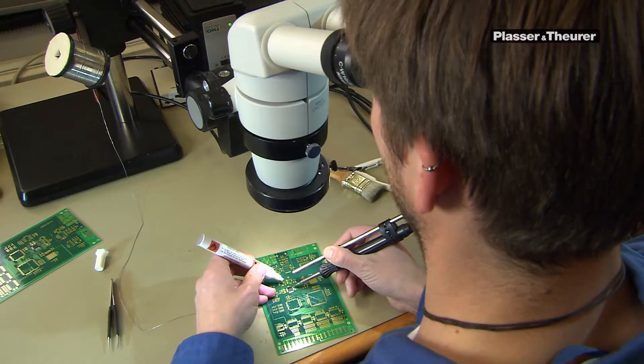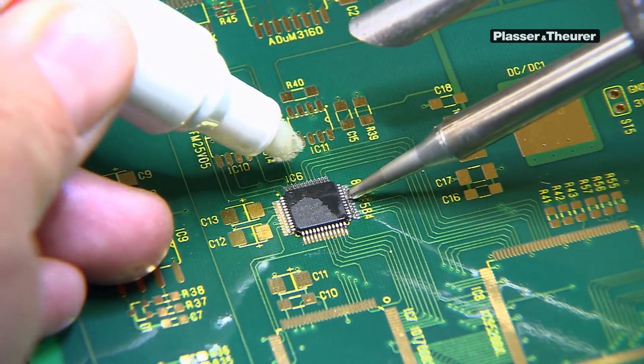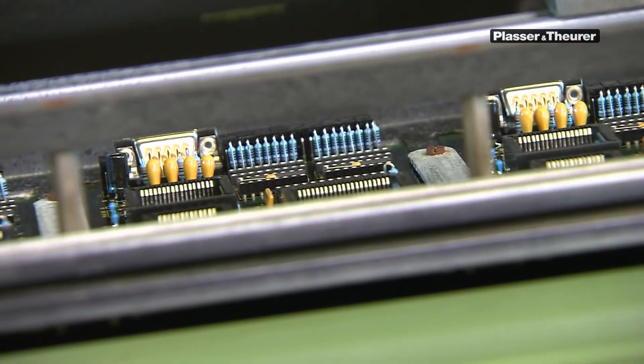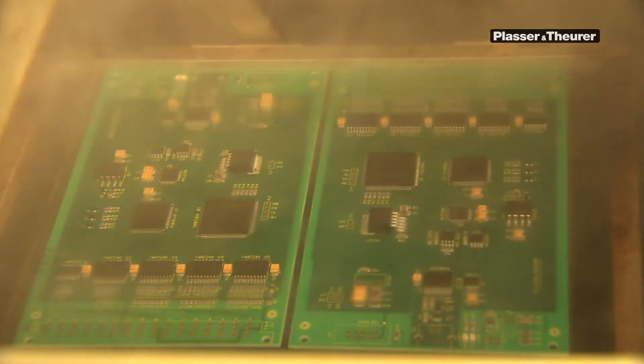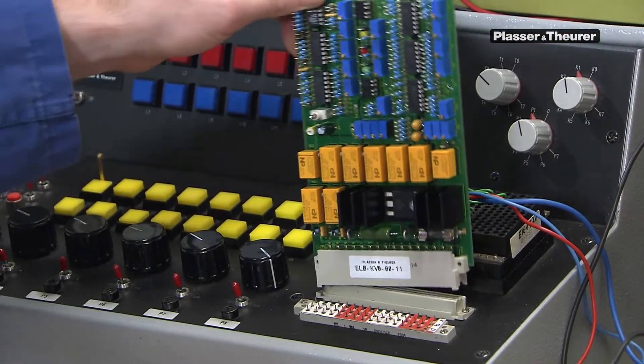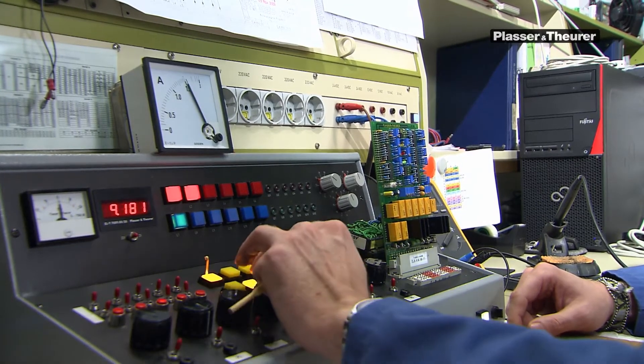A major part of the production is made up of original spare parts supplied to our customers. Just recently, a new circuit board was supplied for a machine that has been in service for more than 32 years. However, before it can be supplied, each printed circuit board is subjected to a special test procedure.